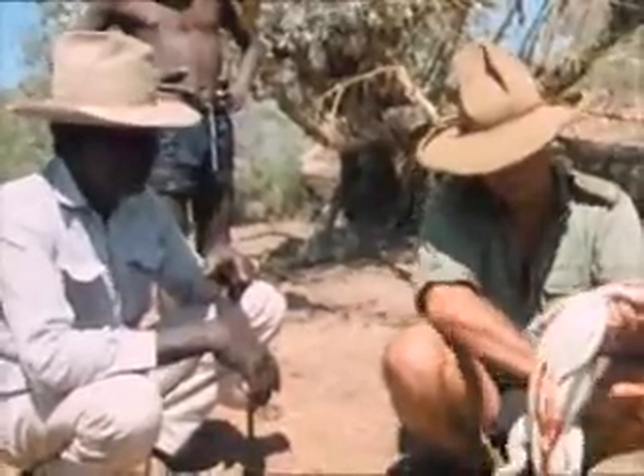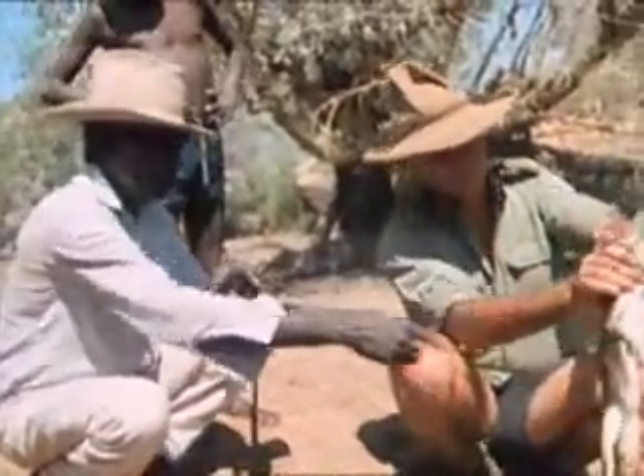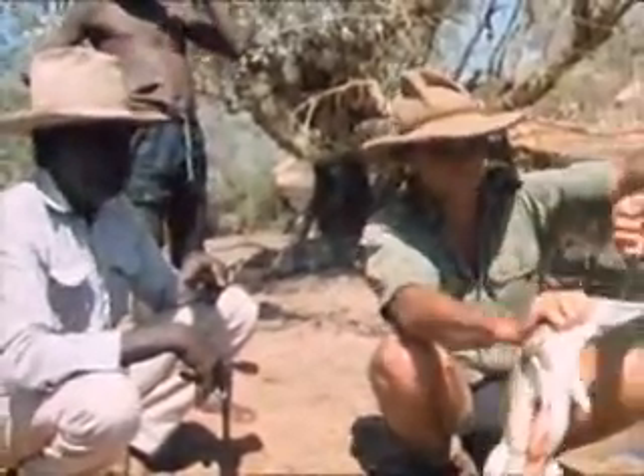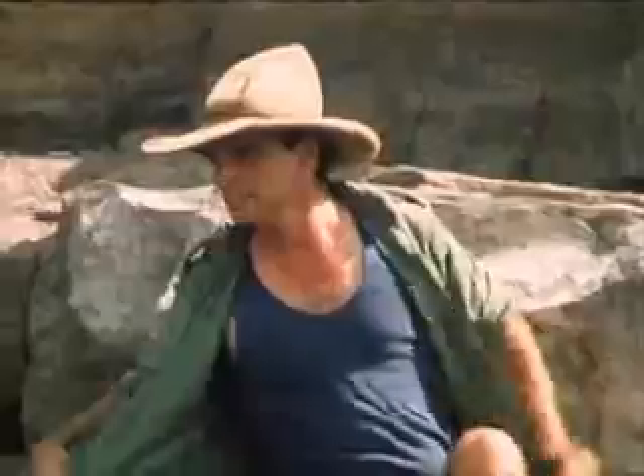What part do you eat? Here on the back and on the side. Just as well there's only fish for the crocodile in here, because in this heat I reckon there's only one place to be.